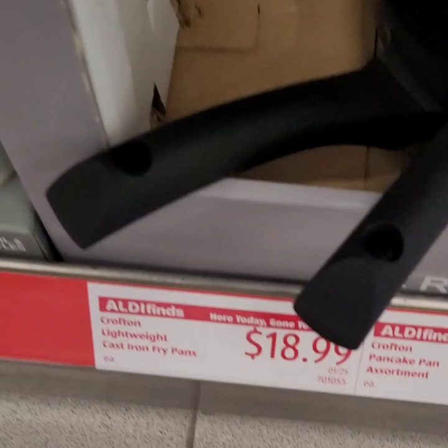It looks like they have some cast iron skillets down here. These are the Crofton pancake pans for $11.99.